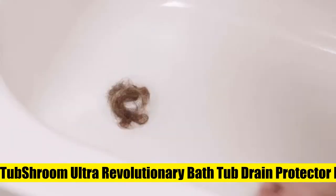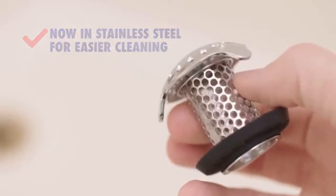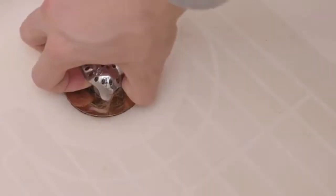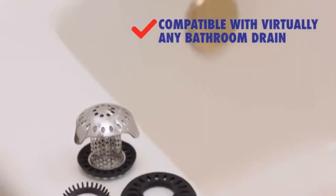Tub Shroom Ultra Revolutionary Bath Tub Drain Protector Hair Catcher Strainer Snare Platinum Bundle. This bundle includes one stainless steel Tub Shroom Ultra, plus one 1.5–1.75" adapter, one 1.25" adapter, one 2" adapter, and one all-new Stop Shroom Plug Universal Drain Stopper — truly an epic bundle. A revolution in drain protection: unlike regular plugs that go over the drain, Tub Shroom fits inside, neatly collecting hair around it.